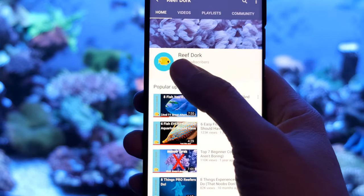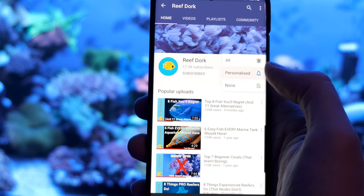Before we get into that, if it's your first time here, I put out a video every week with tips on how to set up and maintain an awesome reef tank, so make sure you subscribe and hit the bell so you don't miss out on anything. Right, let's get stuck in.